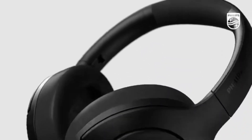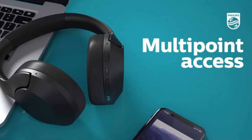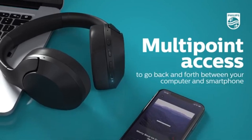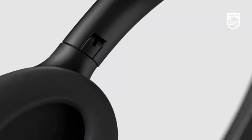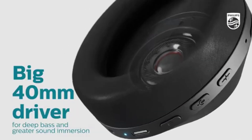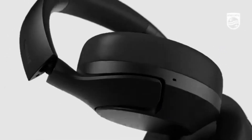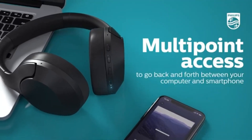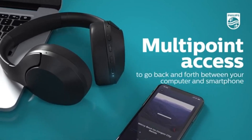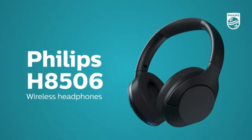One of the standout features of the Philips H8506 is its impressive battery life. With up to 30 hours of playback on a single charge, you can enjoy your music without constantly worrying about recharging. Additionally, the quick charge function allows you to gain several hours of playback with just a short charging time, perfect for those on-the-go moments. Connectivity is also a strong suit for the H8506; with Bluetooth compatibility, pairing these headphones with your devices is a breeze.